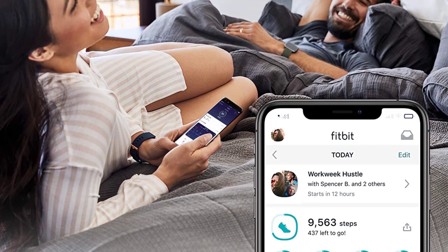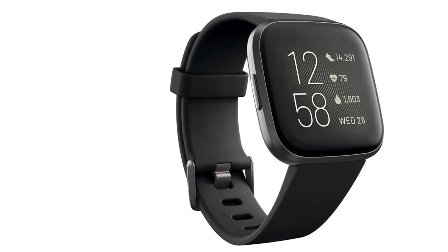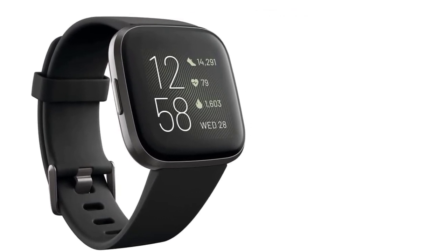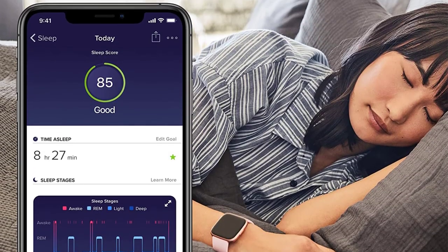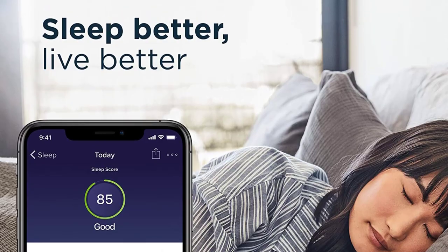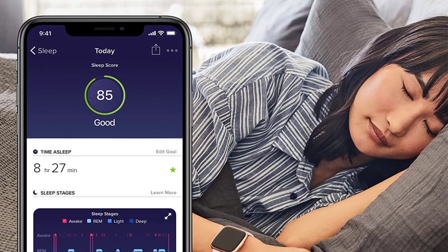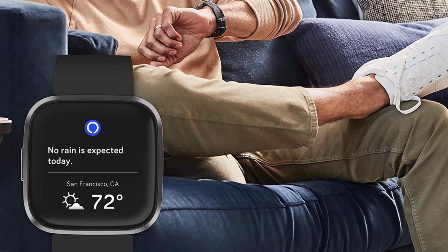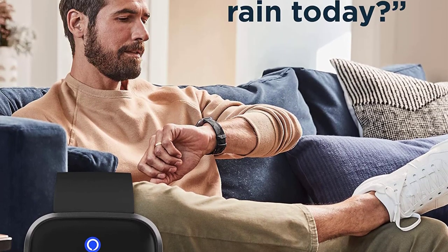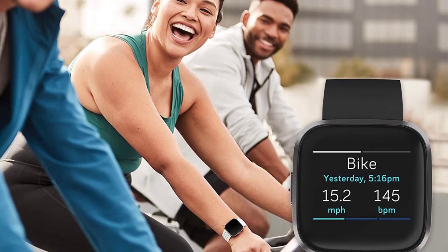Fitbit Versa 2 also offers Bluetooth connectivity so you can connect your Bluetooth earphones with the watch. We could have recommended the Fitbit Versa 3 as it comes with inbuilt GPS, but it doesn't support local music playback. So it's fair to say all these reasons make the Versa 2 the best Fitbit smartwatch with music support. Therefore, if you are looking for a Fitbit smartwatch, Versa 2 will be perfect for you. Lack of GPS doesn't mean you can't do fitness or activity tracking — Fitbit offers one of the best sleep tracking functionalities on the market. It will tell you about the quality of sleep you are getting, how much time you spent sleeping or being awake, and much more.